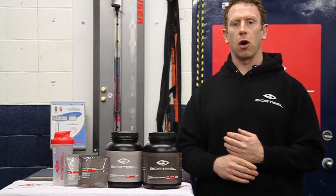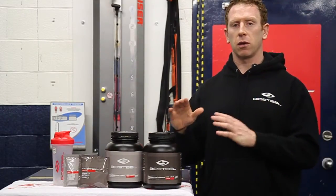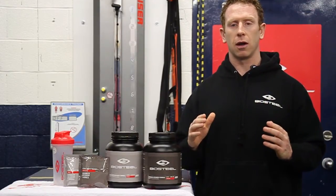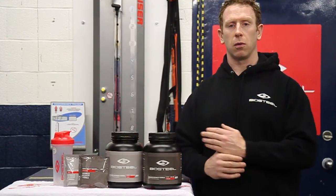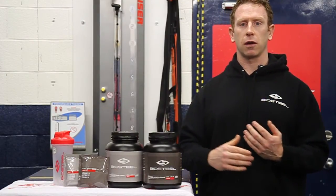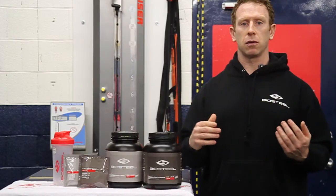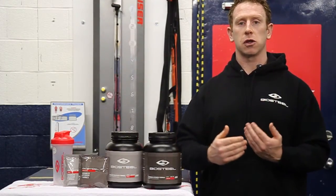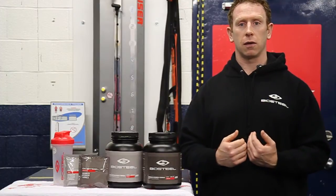What sets this product apart from all the others on the market: first, we start with the highest quality ingredients — you're not going to find another product anywhere in the market that has ingredients of the quality that we use. Secondly, it's third-party drug tested, so you know that this product is safe. It's safe for anyone who's involved in a drug-tested sport, and also for anybody who wants to make sure they're putting the best quality ingredients in their body.